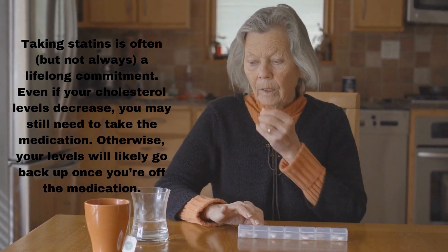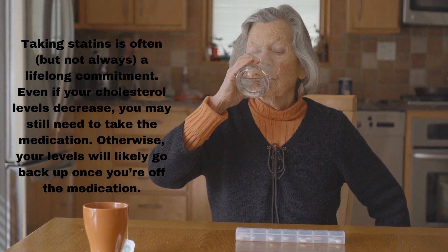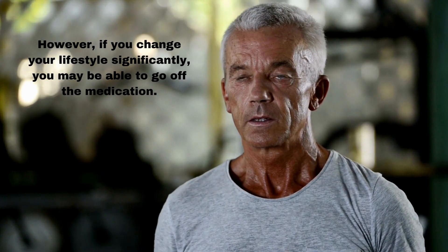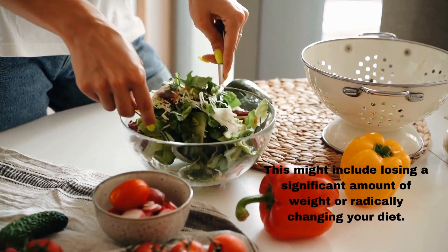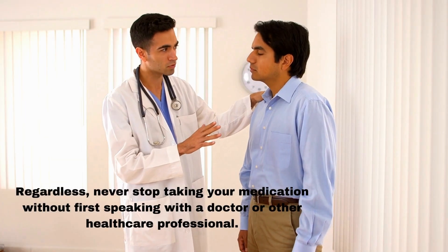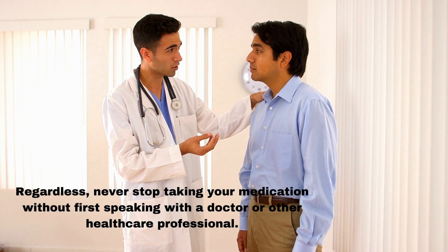Even if your cholesterol levels decrease, you may still need to take the medication. Otherwise, your levels will likely go back up once you're off the medication. However, if you change your lifestyle significantly, you may be able to go off the medication — this might include losing a significant amount of weight or radically changing your diet. Never stop taking your medication without first speaking with a doctor or other healthcare professional.